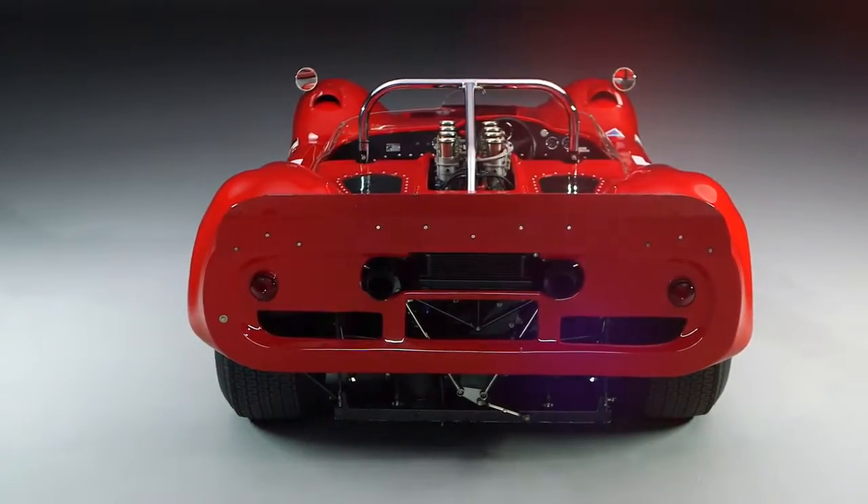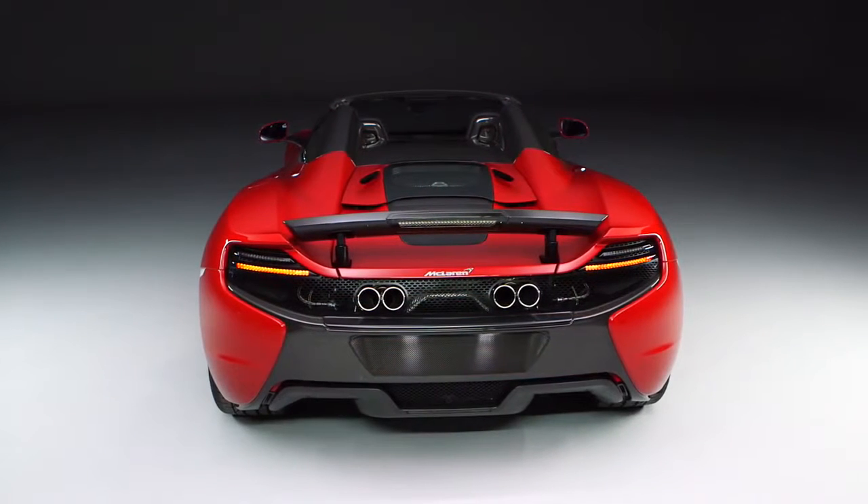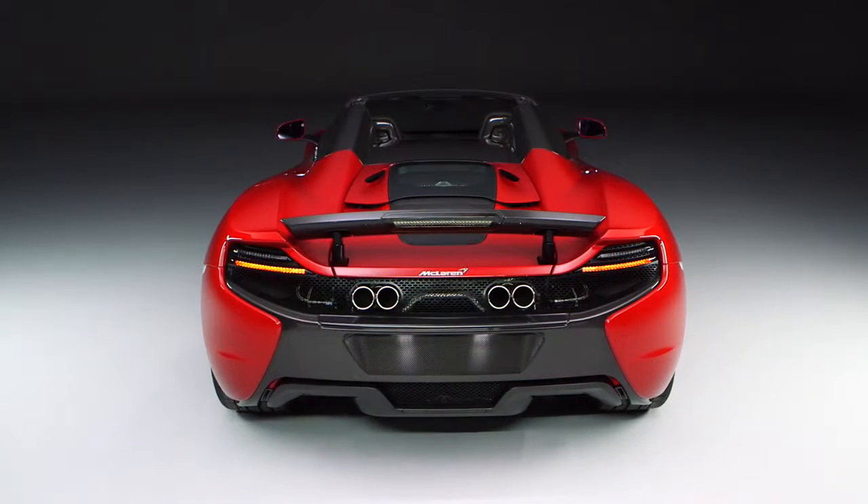McLaren enjoyed so much success through the Can-Am championship because it was an innovator. Today the materials have changed, but the philosophy and ethos have not.